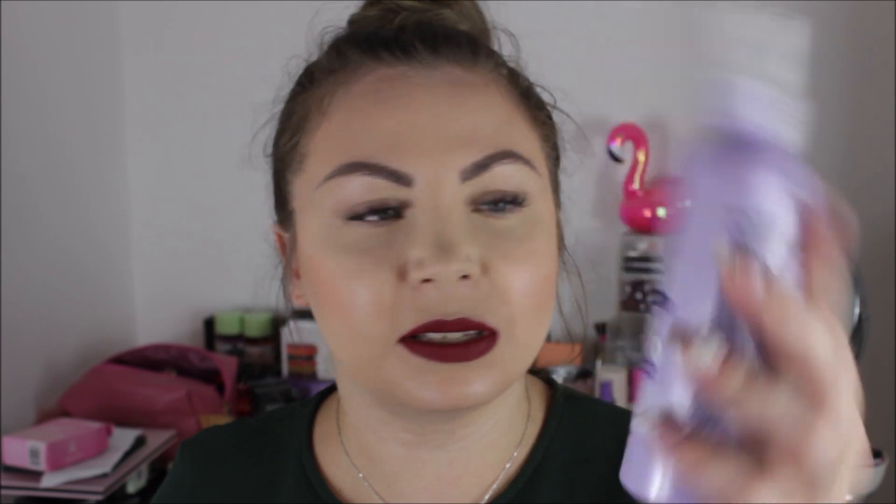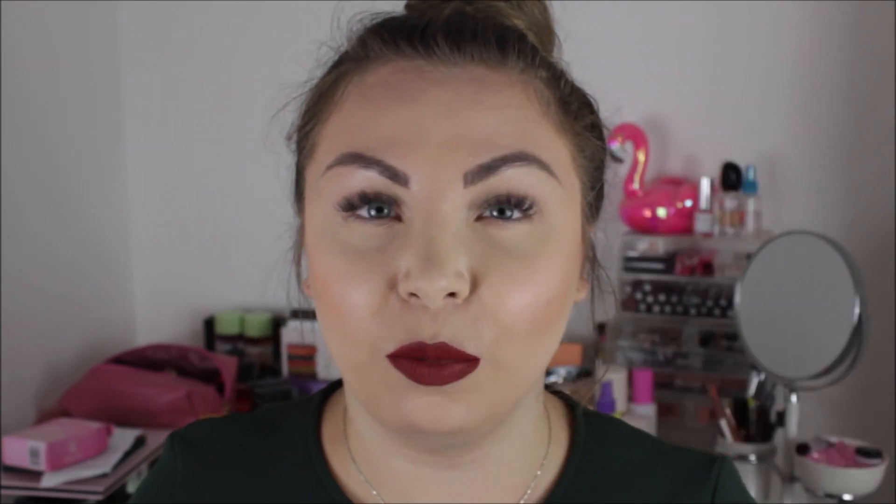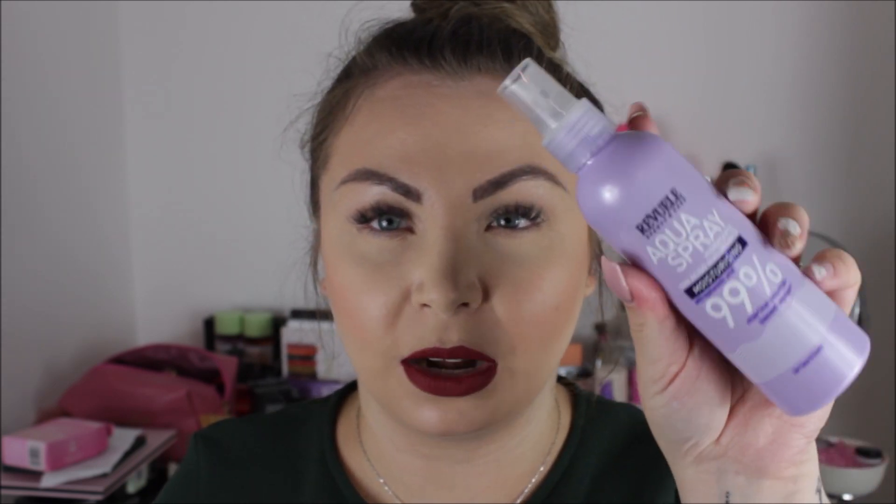The first thing I got was this Aqua Spray by Revuele — it's a hyaluronic acid moisturiser spray for face and body. I actually didn't realise it says body; I thought it was just for the face. This was £1.99 with my discount applied. I thought this would be great in the mornings because I'm really getting into spray-on primers — it makes my morning a lot more manageable. I'll let you know how it gets on because I've never heard of this brand before.